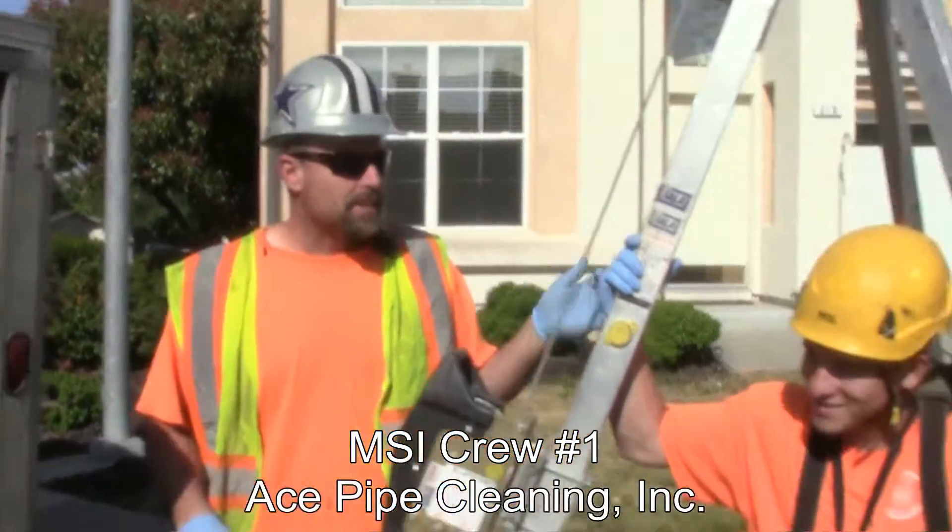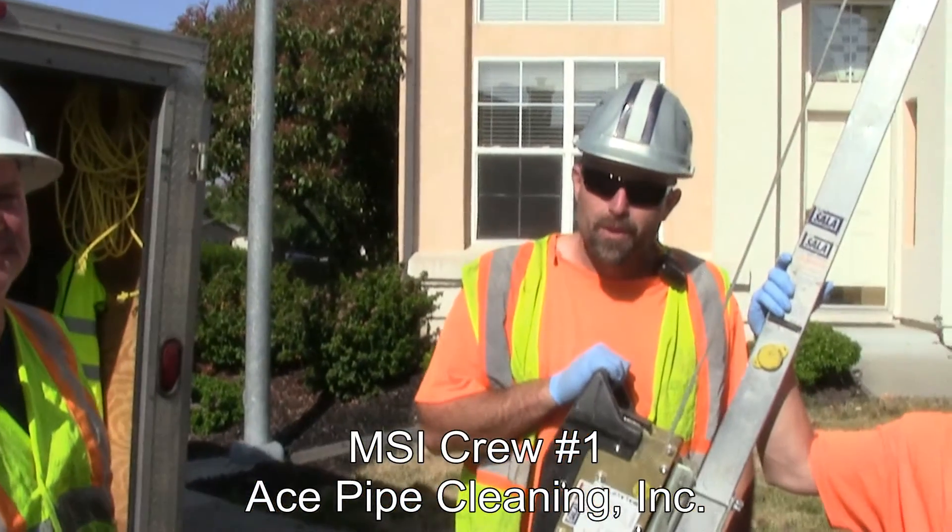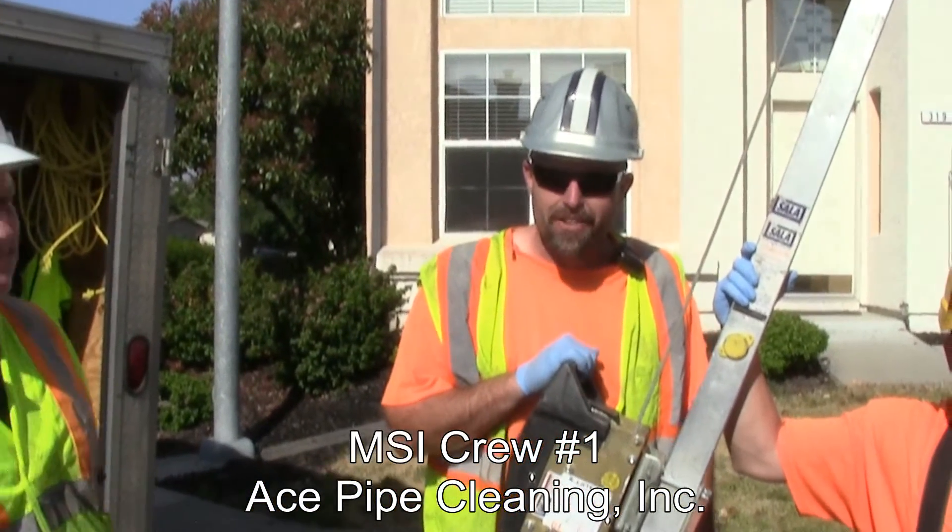I'm Tim Birdwell, this is Leon Albright, Eddie Galvan with Ace Pipe Cleaning. We're here in Dublin, San Ramon doing a fly inspection on a 27-inch concrete line. We're going to have to go inside.